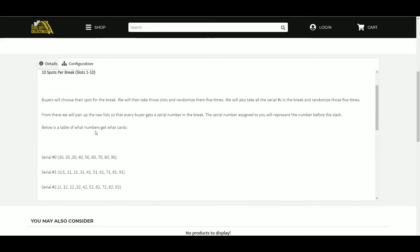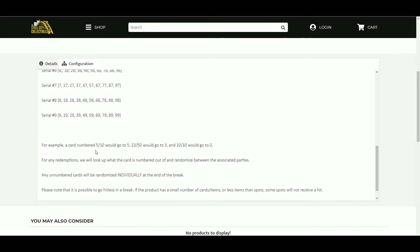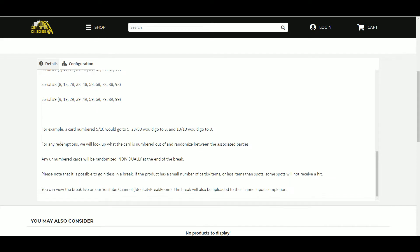The number assigned to you represents the number before the slash. For example, card number 5 of 10 will go to number 5; 23 of 50 will go to number 3; and 10 of 10 will go to number 0. If there are any redemptions, I'll look up the cards numbered out of and we'll randomize between the associated parties. Any unnumbered cards will be randomized individually at the end of the break.